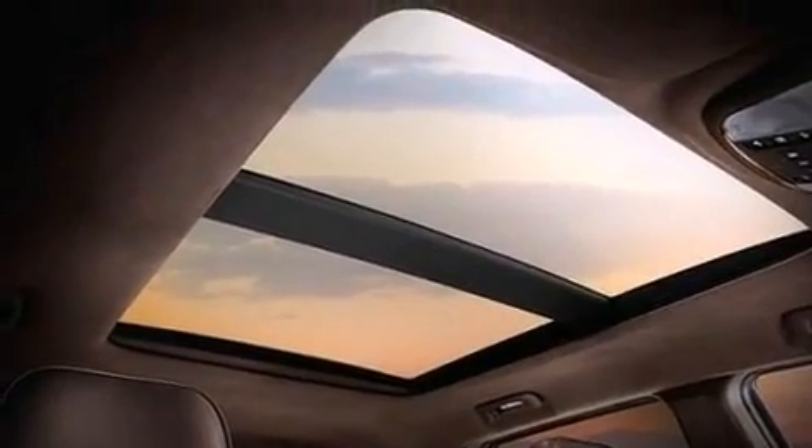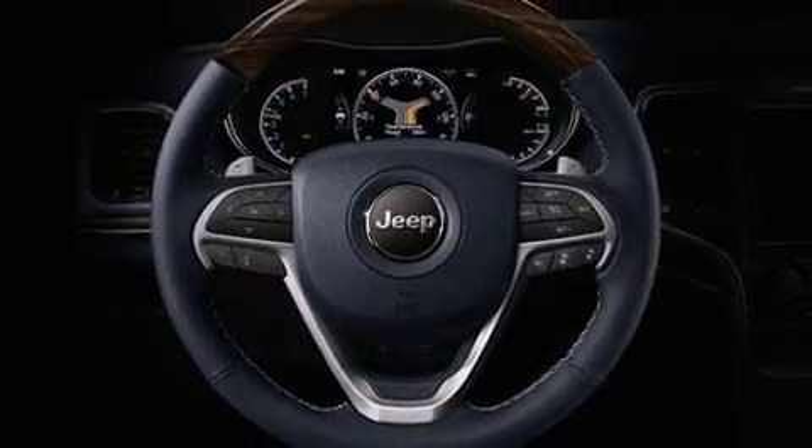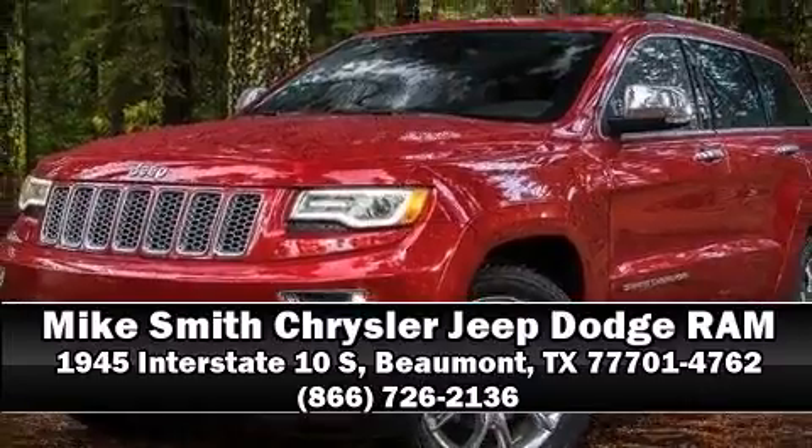Various mechanical systems are monitored by electronic stability control, keeping you on your intended path. Our experienced sales staff is eager to share their knowledge and enthusiasm with you — we are here to help.